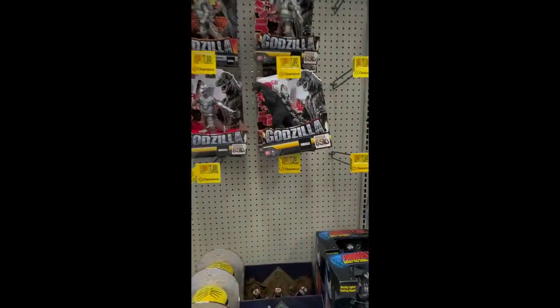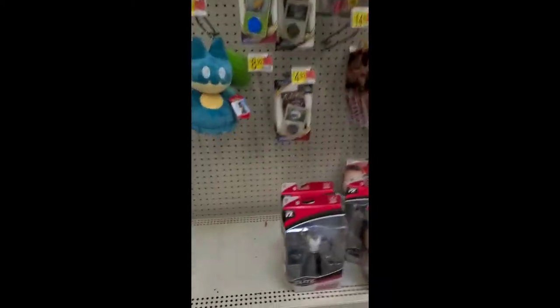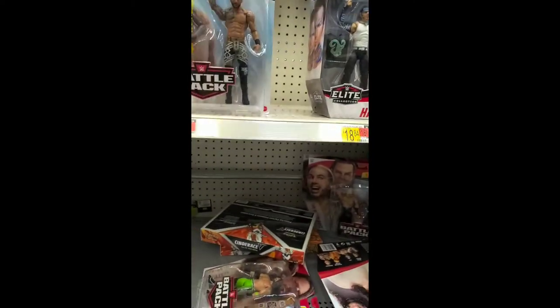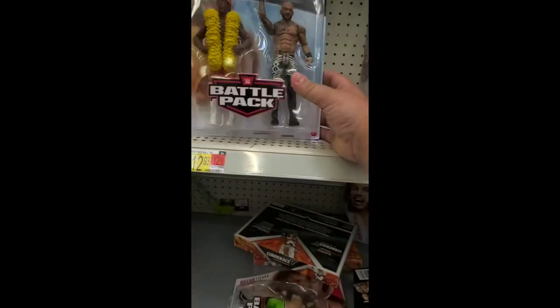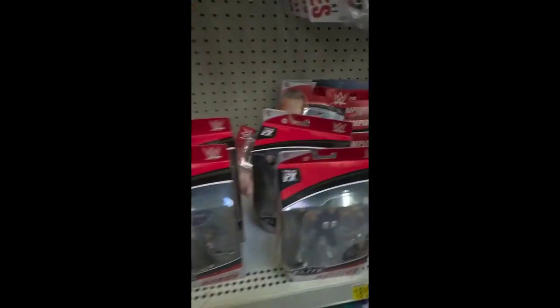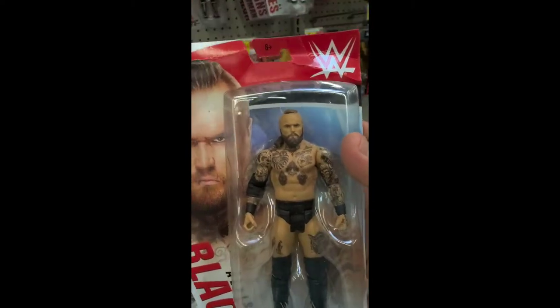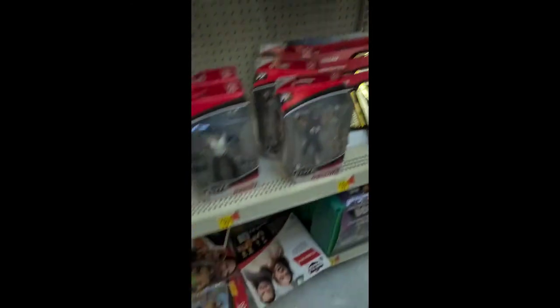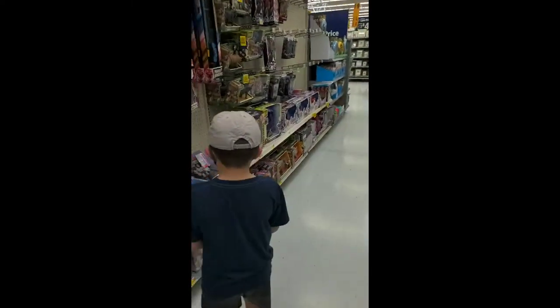A lot of clearance. Clearance Godzilla! Maybe. Hey, do they have any other new wrestling figures? Oh they do — look, look buddy, he's new. Look, it's Double H Dream. We want him in the Elite form but he's so hard to get, so we're gonna pick him up in the basic form. I'm so glad I got that.